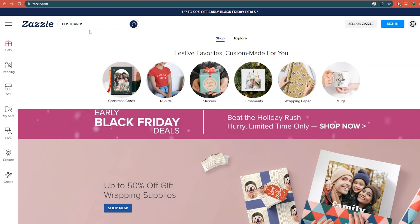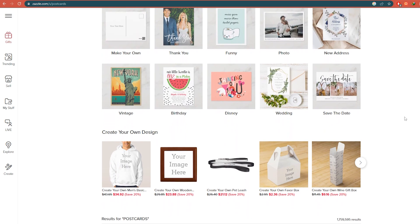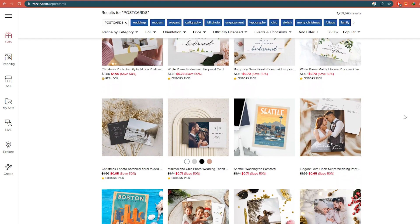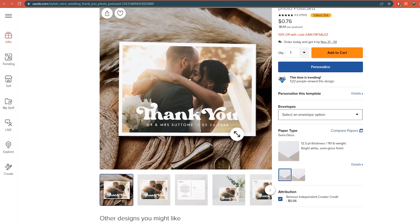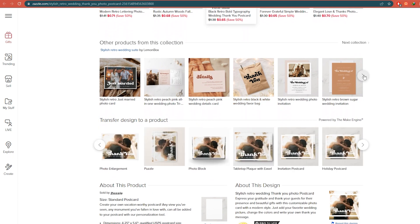When you first access the website, use the search bar and type in postcards. You will notice that many results are related to postcards — there are many people selling postcards on this website. The postcard category page will appear after you click the 'See all results' button. As you scroll down, you'll see that this website has hundreds of thousands of user-uploaded postcards that zazzle.com will sell on your behalf.